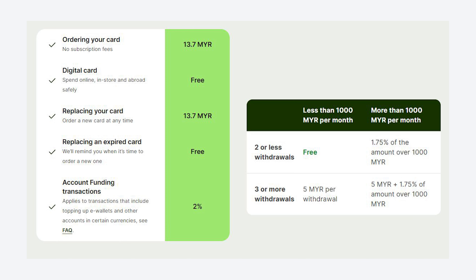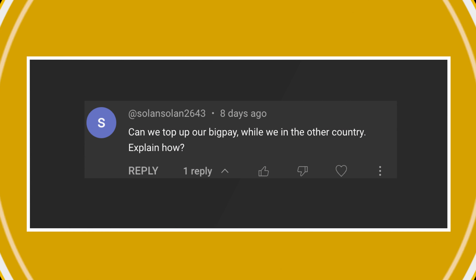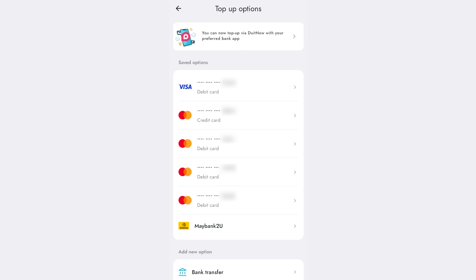According to BigPay, the international transaction fee is 1%, while WISE charges from 0.43%. However, if you plan to withdraw cash overseas, WISE is cheaper for smaller amounts, as you can enjoy the first two overseas ATM withdrawals for free in a month if it's less than RM1,000. Subsequent ATM withdrawals cost RM5 plus 1.75%. Meanwhile, BigPay charges RM10 per withdrawal overseas.